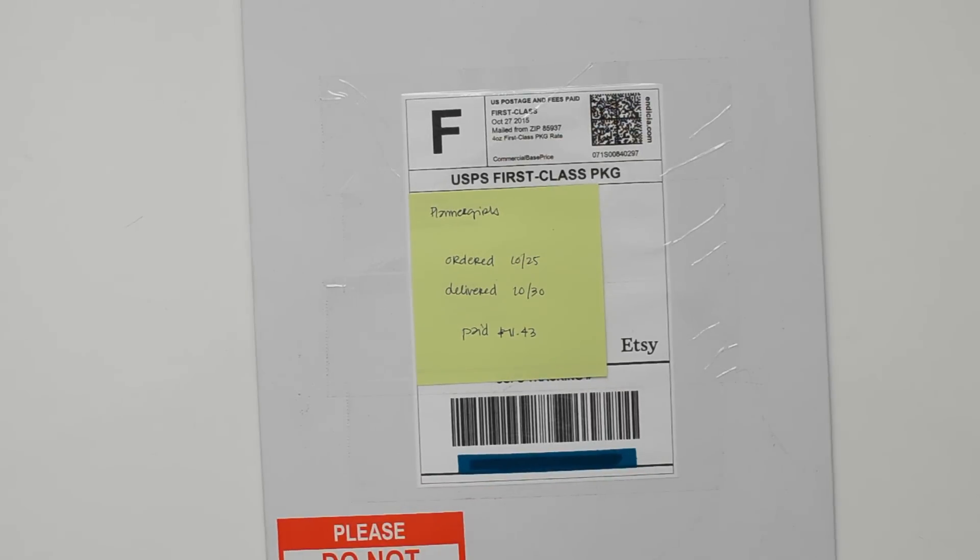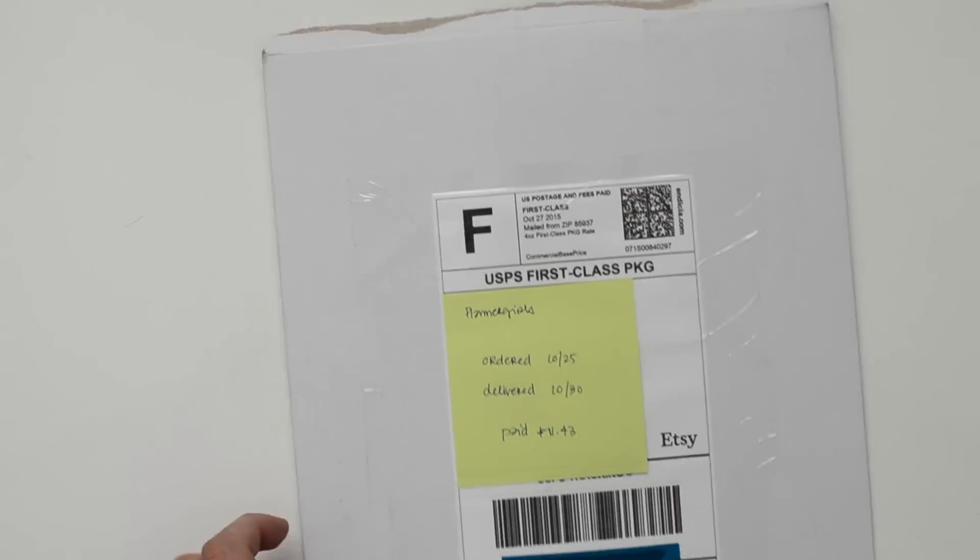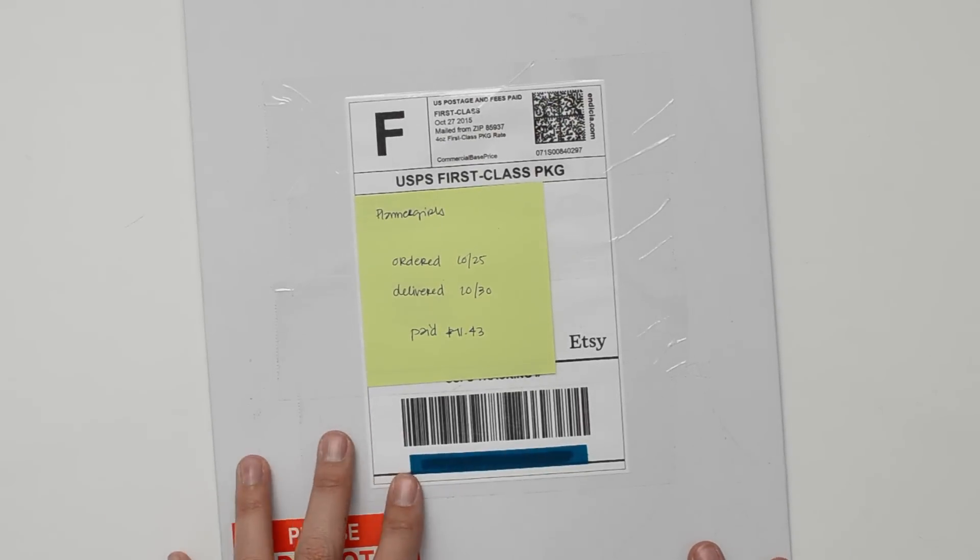The first one is from Planner Girls. I placed my order on October 25th and I received it on October 30th, so it only took five days from when I placed my order to receive the stickers, which is awesome.